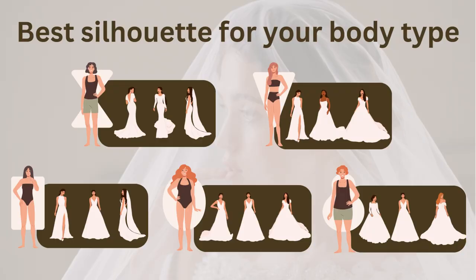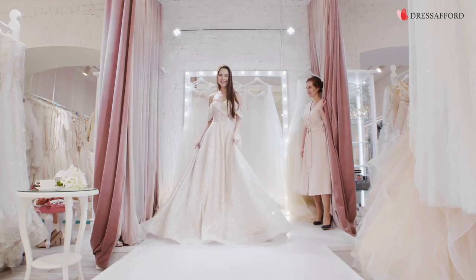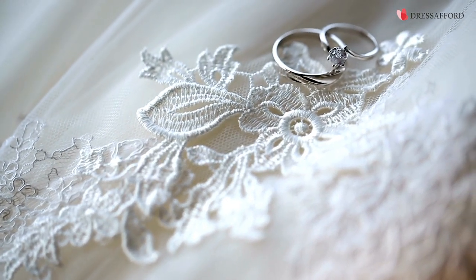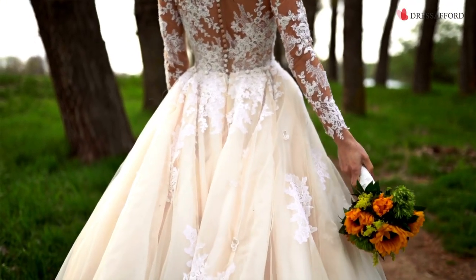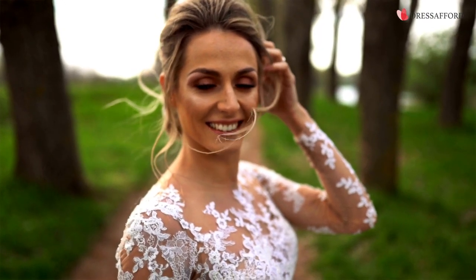At the end of the day, it's important to remember that wedding dress experts are just offering recommendations, and it's ultimately up to you to decide what dress makes you feel confident and happy. Don't be afraid to step outside of your comfort zone and try on the dress you've always dreamed of. Every body type has its own unique beauty, and you should choose a dress that celebrates and enhances your natural curves while making you feel your most beautiful and radiant self on your big day. After all, it's your special day, and you deserve to feel amazing in the dress that you choose.